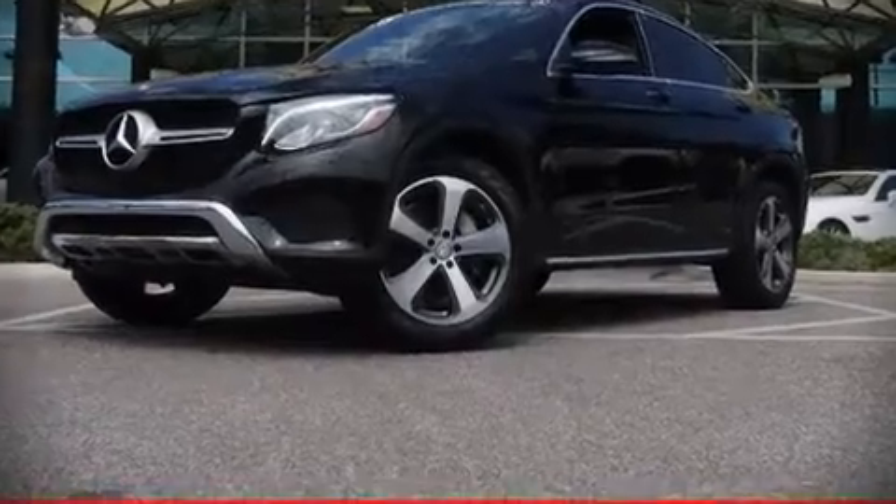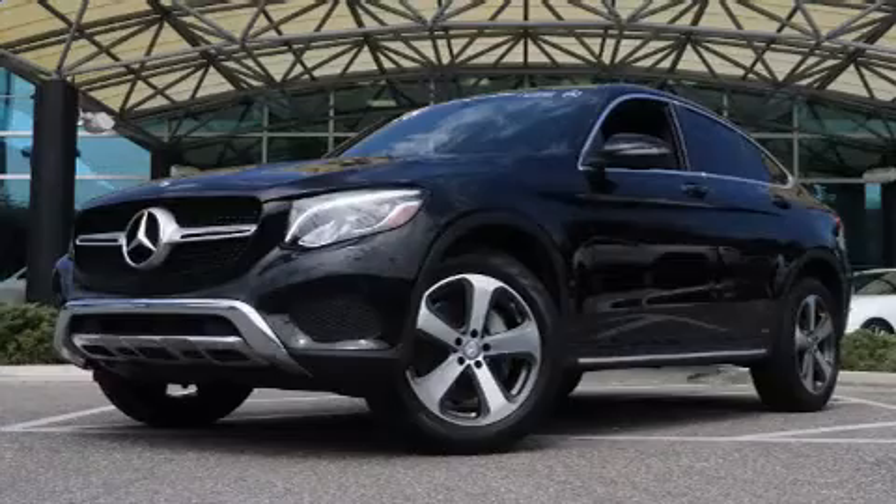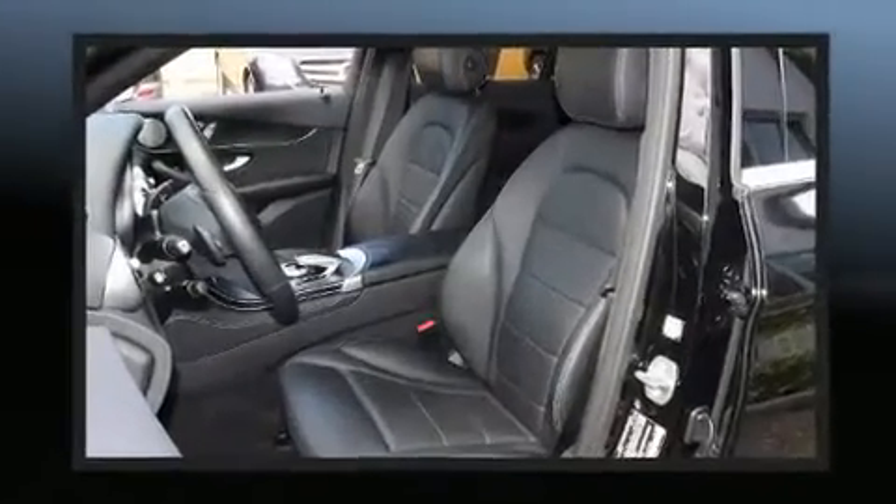Sensibility and practicality define the 2018 Mercedes-Benz GLC. This four-door, five-passenger coupe still has less than 45,000 miles.